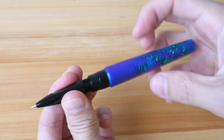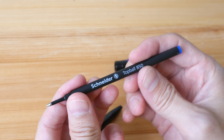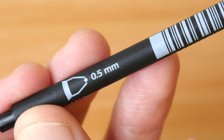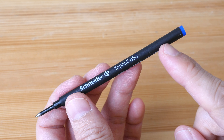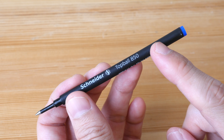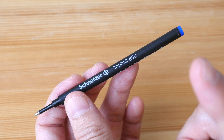For the ballpoint, they are using the disposable Schneider Top Ball 850. The point size is 0.5 millimeter, made in Germany, and this particular color is blue. The ink is not pigmented, so it's not going to be waterproof. You can use this to write and draw, but don't add water over the ink.